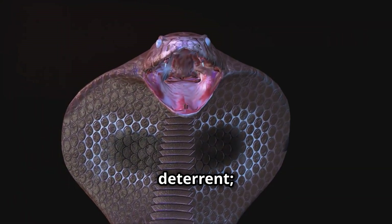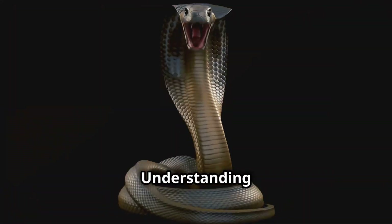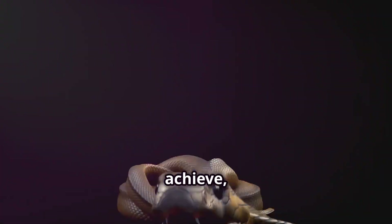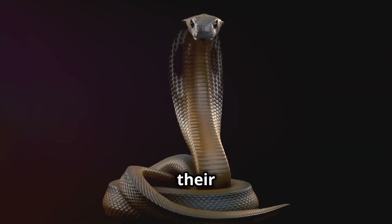This spray is not just a deterrent — it's a powerful defense mechanism. Understanding how these creatures aim, the range they achieve, and the effects of their venom unveils the true wonder of their adaptation.